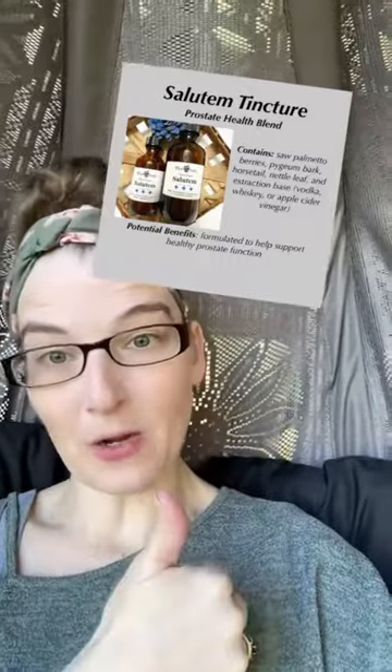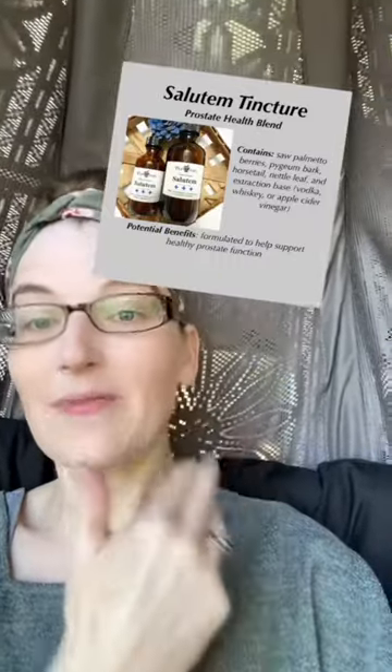Saludum is another one of our newest blends that came out recently. It is for prostate health. Contains saw palmetto berries, horsetail, nettle leaf, and pygeum bark, and is helpful to keep your prostate functioning well.